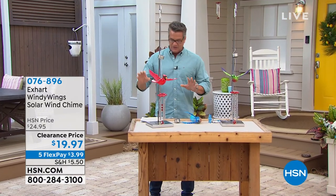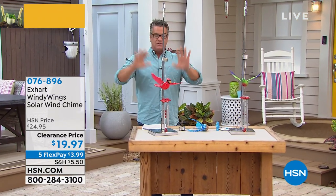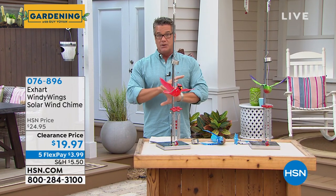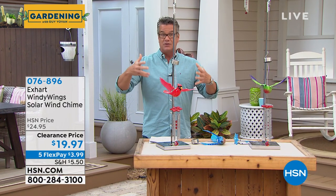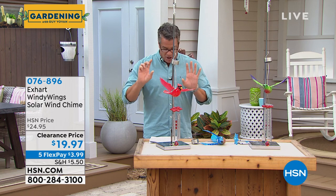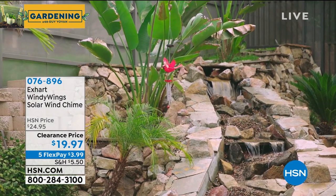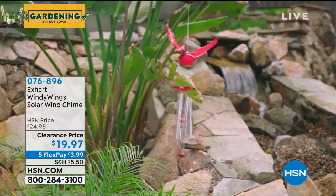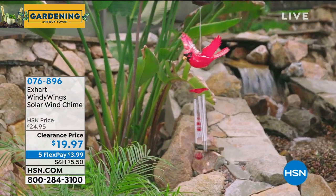Hi, really quickly — one of the things we always talk about on our gardening show is it's not just about plants, it's also about decor and all kinds of other things. These have been hugely successful, but it's finally down to the wire. Last call on our Windy Wings solar hummingbird, or we have it available in the cardinal, or we also have it available in the bluebird.